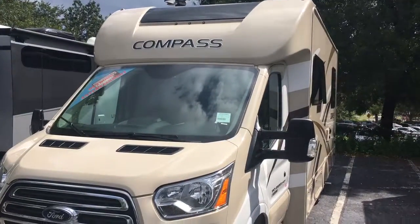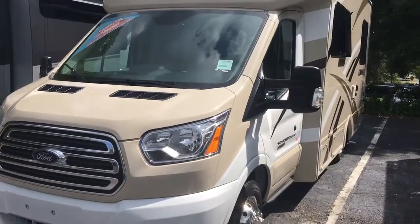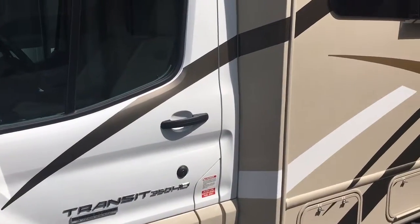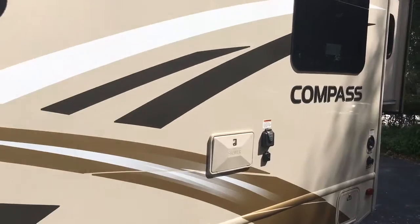Here's the outside of the 2017 Ford Compass. You can see that large overhead window there, built on the Ford Transit with the Power Stroke diesel. This is a 350 HD — heavy-duty — beautiful-looking coach.